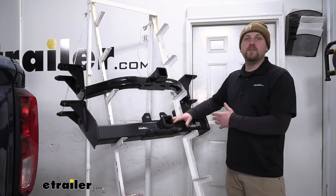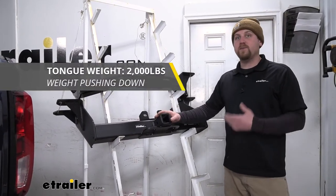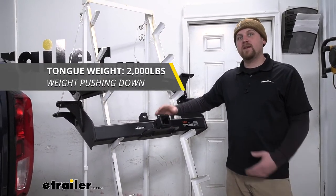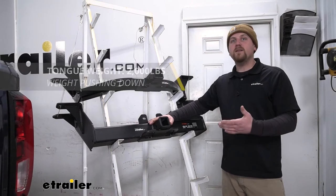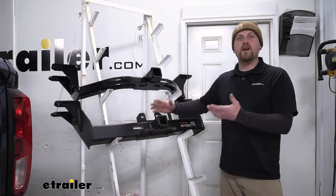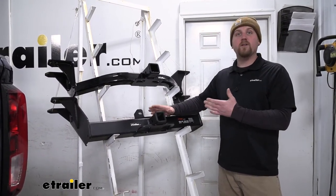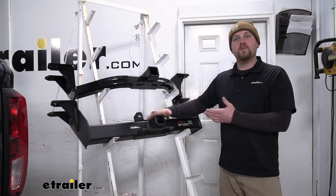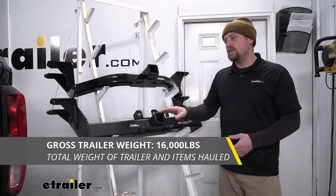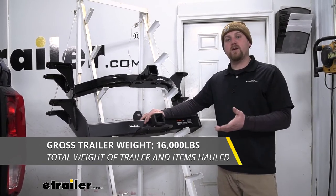Since this is a Class 5 hitch, it is going to have some really high weight capacities. The maximum gross tongue weight rating is going to be 2,000 pounds — that's the amount of weight pushing down on the hitch. If you're using an accessory like a cargo carrier or bike rack that's too heavy for your factory hitch, you'll be able to use it with this and come nowhere close to maxing the hitch out. The maximum gross trailer weight rating is going to be 16,000 pounds — that's the weight of your trailer plus anything you might have on it.